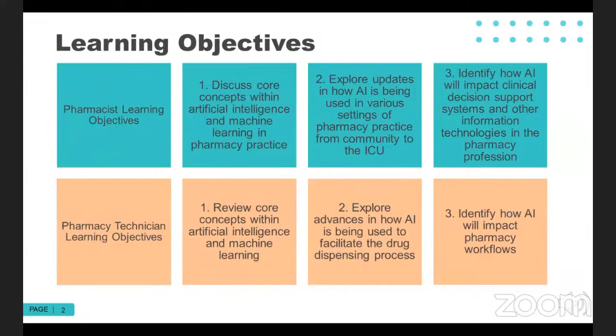By the end of today's presentation, I hope that we will have discussed some of the core concepts relating to AI and machine learning in pharmacy practice, explored updates on how AI is being used in various settings in pharmacy practice from the community to the ICU, and also how to facilitate the drug dispensing process. Finally, we will identify how AI is going to impact clinical decision making, information technologies in our profession, and pharmacy workflows.